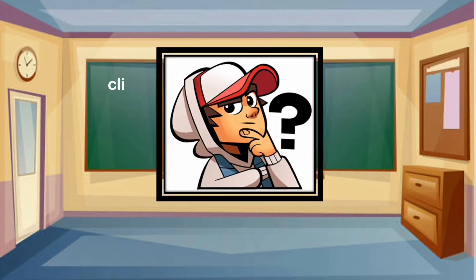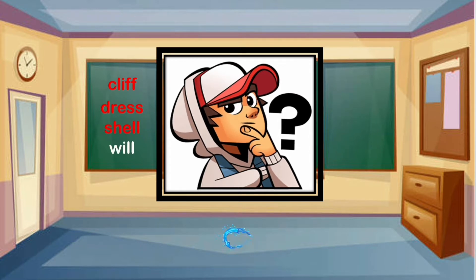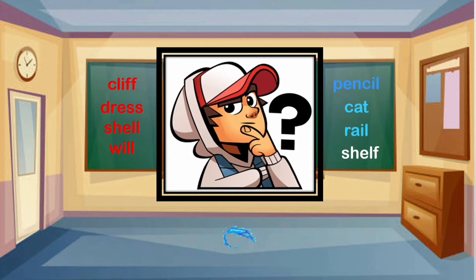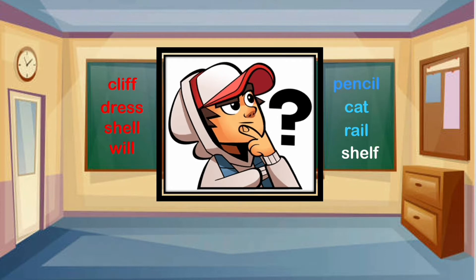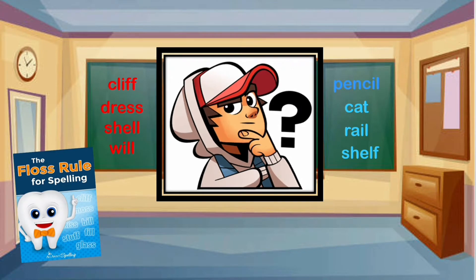Have you ever wondered why some words have a double consonant at the end, like cliff, dress, shill, and will, while others don't, like pencil, cat, rail, and shelf? The answer is easy and we call it the floss rule for spelling.